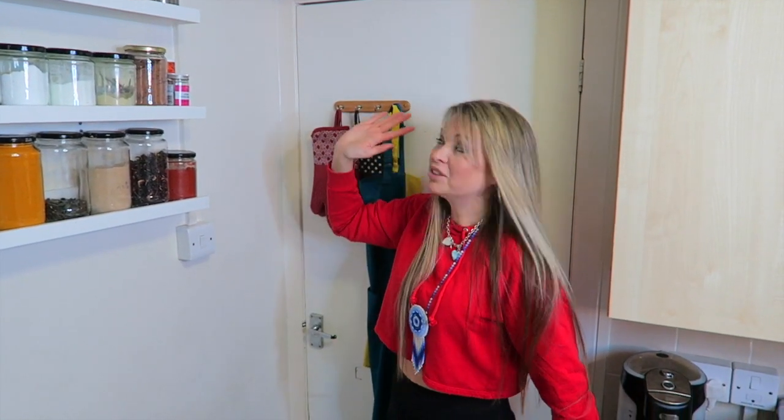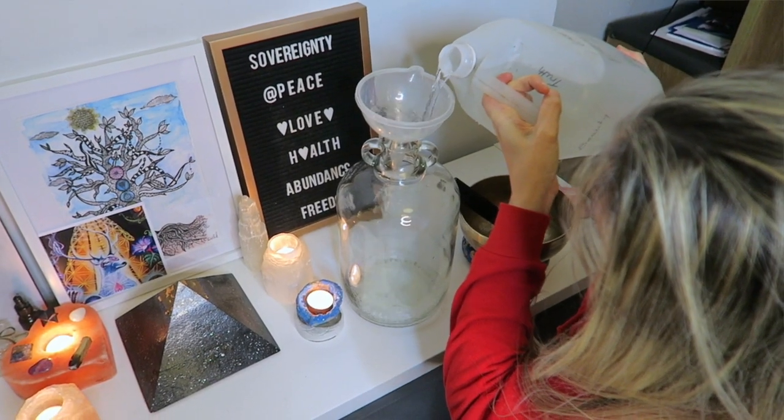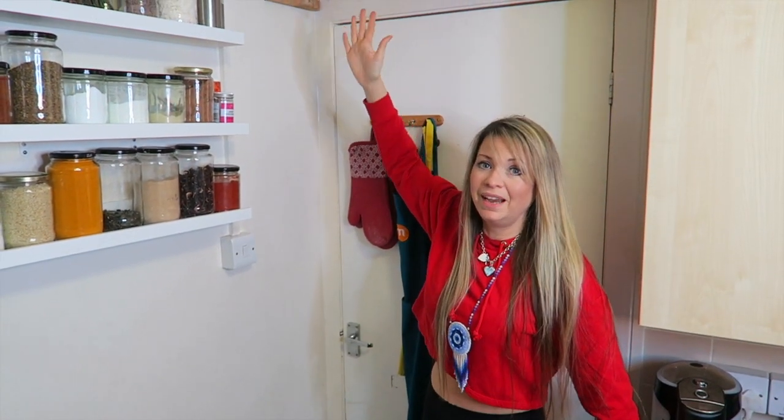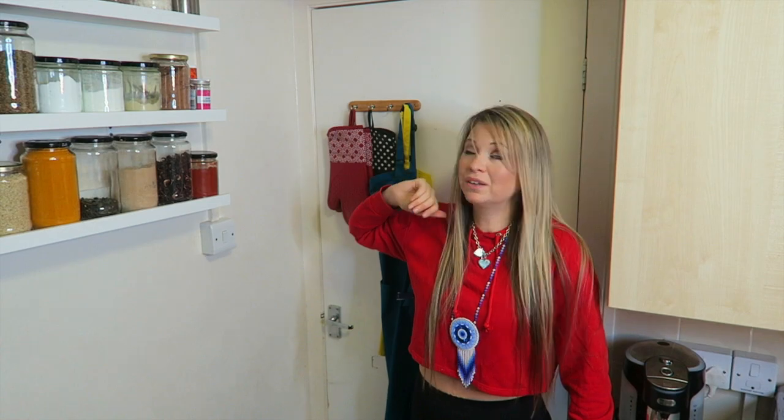We don't drink tap water — only spring water — and I was struggling to find places to store it. This shelf perfectly fits seven five-litre containers, and it's completely out of the way since nobody looks up there. I know storing spring water in plastic isn't ideal, but it's the lightest option. We do have about 40 glass Voss bottles and three five-litre glass demijohns in the cupboards for the water to go into.